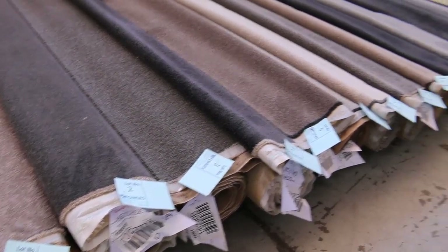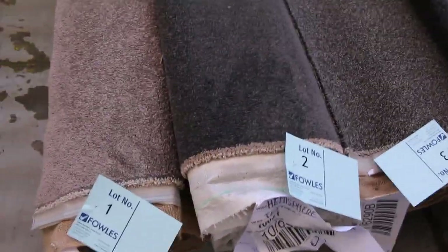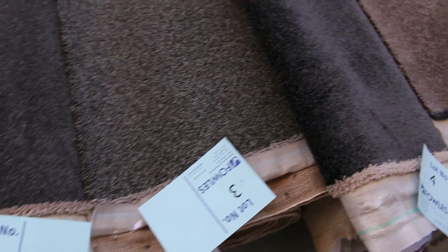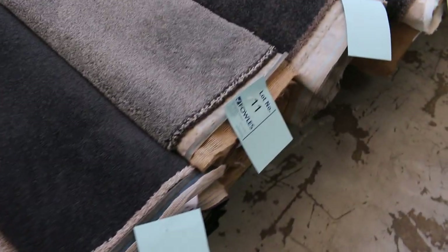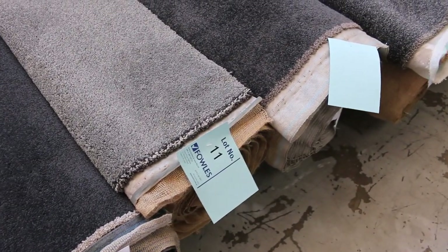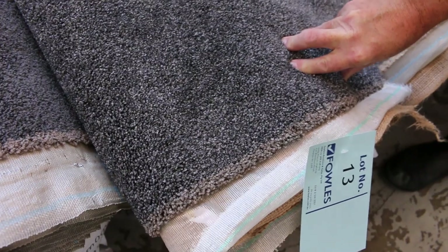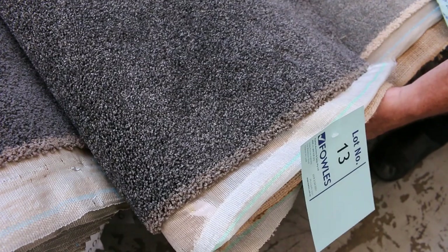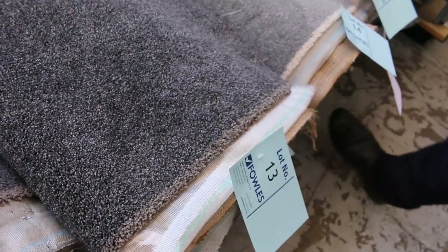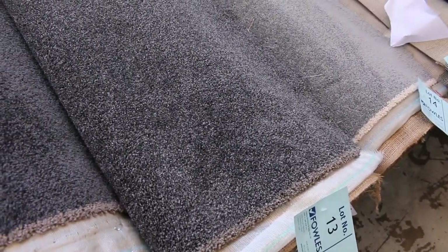Have a look at these nice little roll-ins and offcuts here to get us started from lot number one. Great range of colours — the greys, the charcoals, all those neutral beiges and fawns, light and dark. All these rolls will vary anywhere from around about 3 to 10 metres. Mainly solution dyed nylon, like lot number 13 — a 48 ounce solution dyed nylon twist pile, normally retailing up around about $150 a metre. This roll here looks like it's around about 8.8 metres and it'll probably sell for around about $30 to $35, so you're saving over $100 a metre for most of these rolls here.